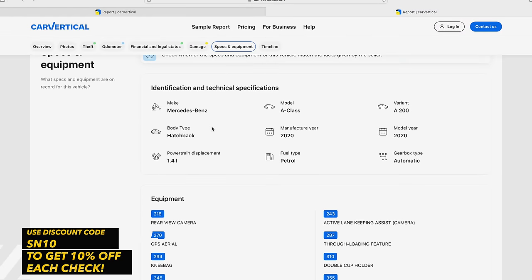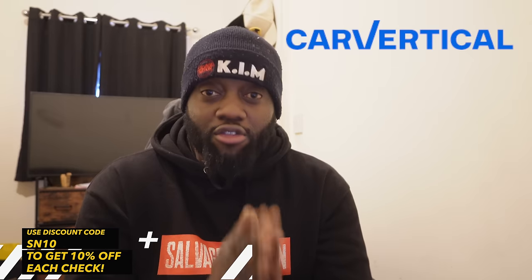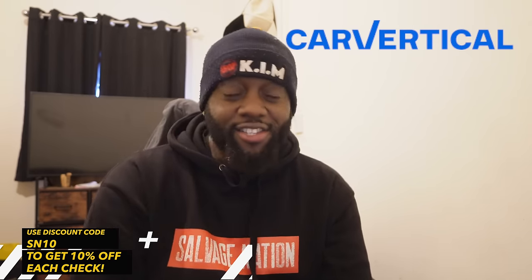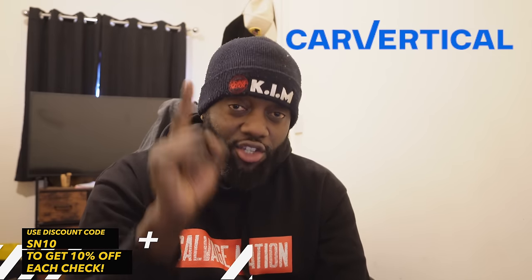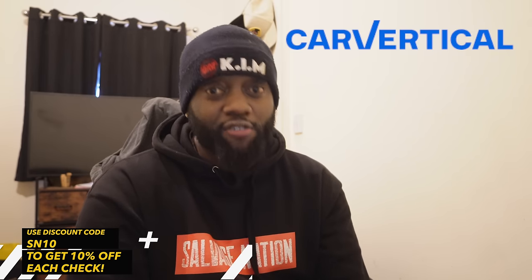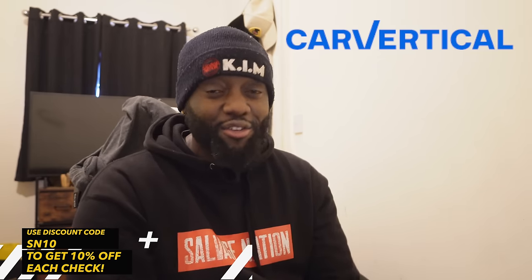Make sure you check out Car Vertical if you're going to buy any used car, or even if you've got a new build coming in from an auction website. Wherever you're getting your cars, click the link down below, use the discount code, and you'll receive 10% off the price of each check. Trust me, it's better to pay this money now than to buy a ringer and get stung in the end. Now with all of that out of the way, let's continue with the video.